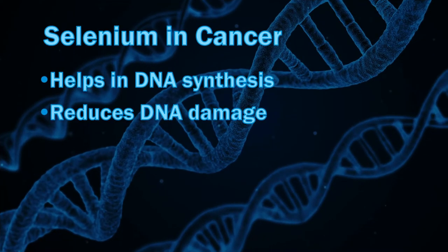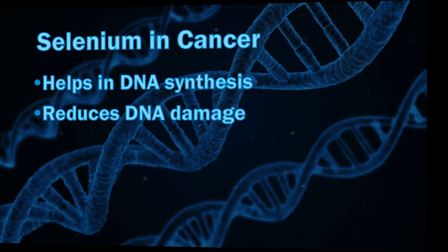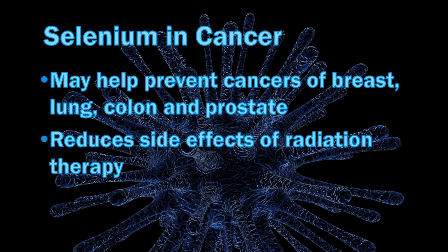Selenium also helps in DNA synthesis and reduces DNA damage due to oxidative stress. The boosted immune system helps in destroying cancer cells, so selenium helps in preventing certain cancers such as those of breast, lung, colon and prostate. While the mechanism is not clear, selenium supplementation was found to reduce side effects of certain cancer treatments such as radiation therapy.